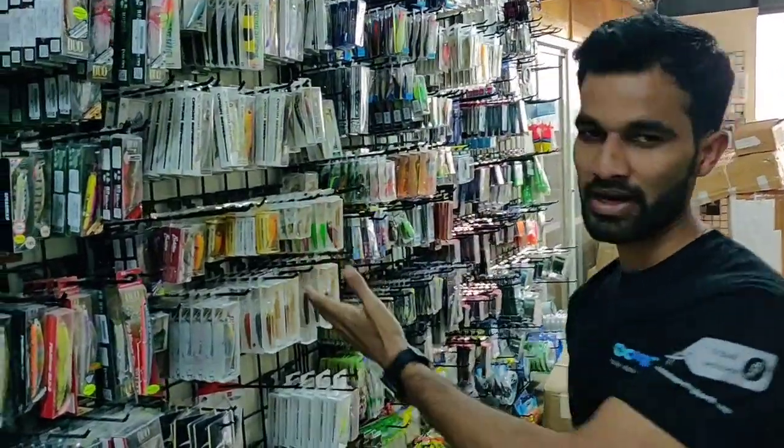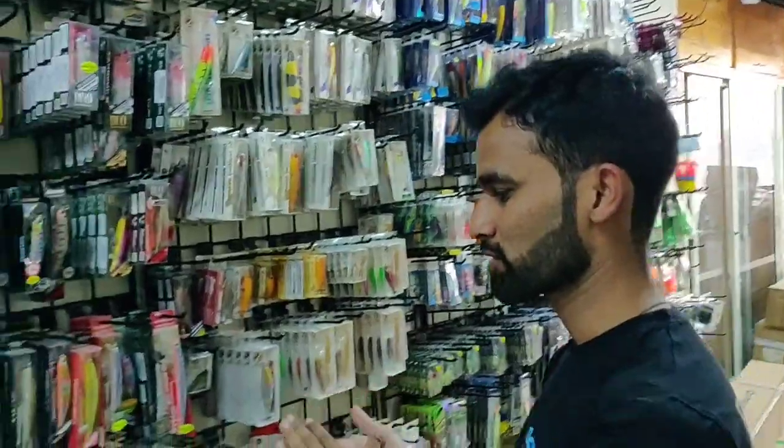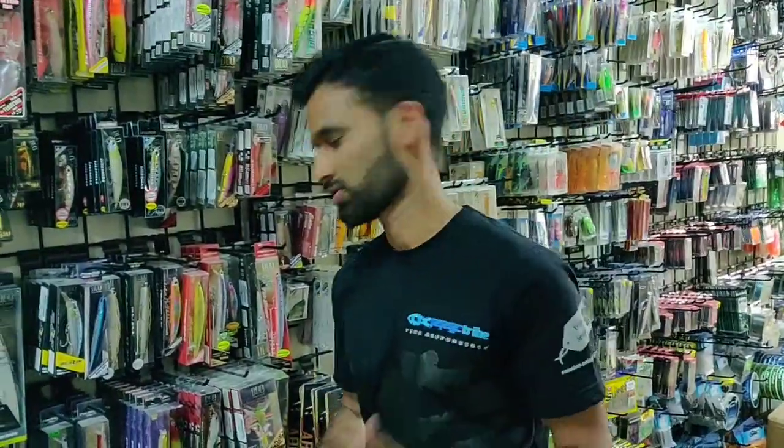Hi, I am Satya and I am a part of Pelagic Tribe. I will explain some of the lures and the brands we have, and also some of the best lures for particular fishes which we use.